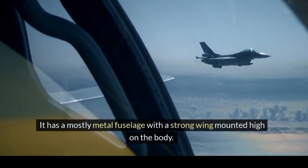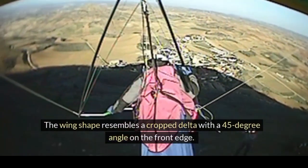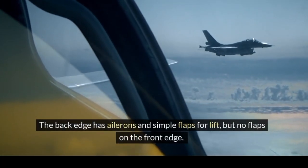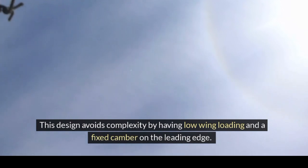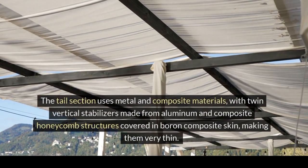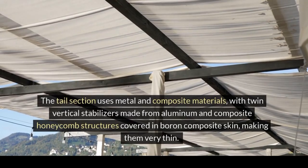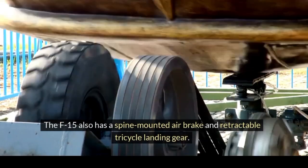The F-15 has a mostly metal fuselage with a strong wing mounted high on the body. The wing shape resembles a cropped delta with a 45-degree angle on the front edge. The back edge has ailerons and simple flaps for lift, but no flaps on the front edge. This design avoids complexity by having low wing loading and a fixed camber on the leading edge. The wing thickness varies from 6% at the base to 3% at the tip. The tail section uses metal and composite materials, with twin vertical stabilizers made from aluminum and composite honeycomb structures covered in boron composite skin. The horizontal tails move independently to help with roll control during certain maneuvers.